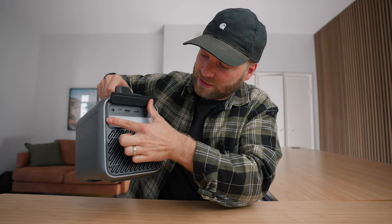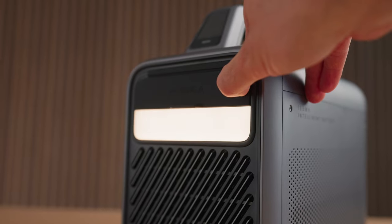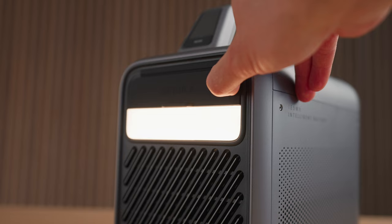It can also double up as a portable speaker, giving you 15 hours of listening time — great if you're camping and want to listen to music with friends. Just make sure you're not blaring music too loud. And lastly, the Nebula Mars 3 can double up as a lantern, with a light on the back, so if you get to your campsite a little late when it's already dark, you can turn on the lantern and have enough light to set up camp.